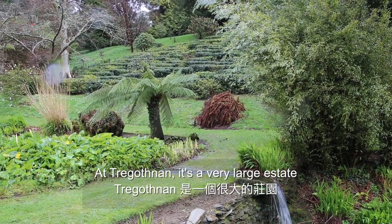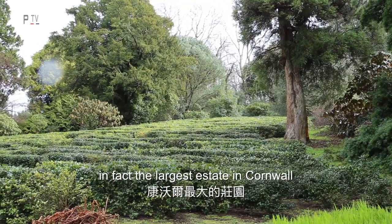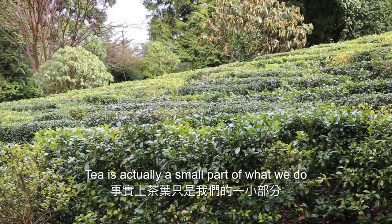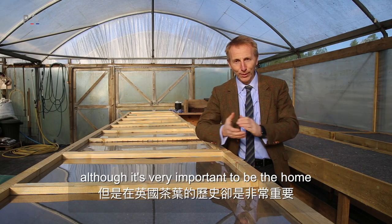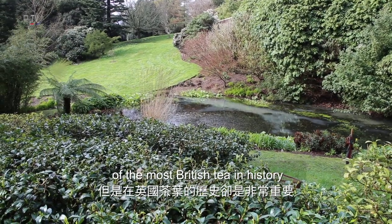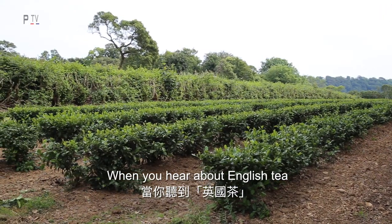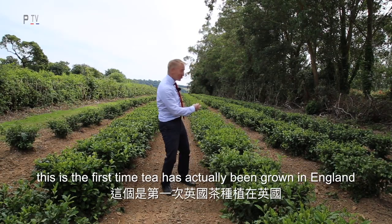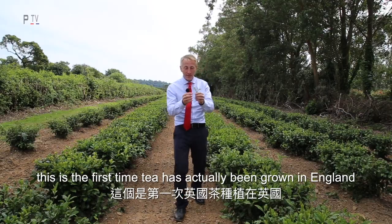Tregothnan is a very large estate — in fact the largest estate in Cornwall. Tea is actually a very small part of what we do, although it's very important to be the home of the most British tea in history. When you hear about English tea, it's not actually grown in England. This is the first time tea has actually been grown in England.